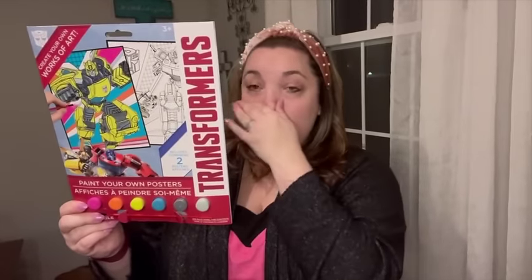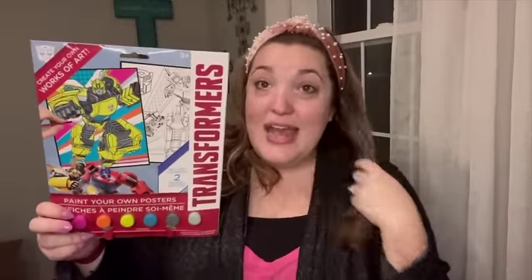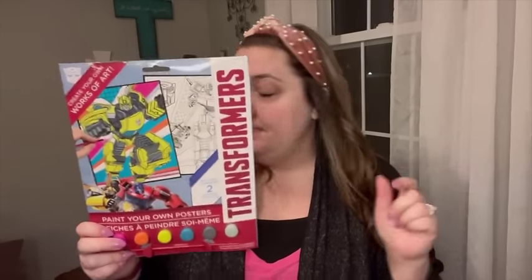He also got from Dollar Tree a Transformers paint set — comes with two different posters, the paint, and a paintbrush. Literally everything you need. These are great indoor activities to get the kids off screen time. I also found at Target on clearance for $2.99 — originally $9.99 — a Superman comic book and action figure set. He loves comics and anything superhero. They had three different ones for $2.99 each, so I bought all of them and I'll save the others for his birthday or Christmas.